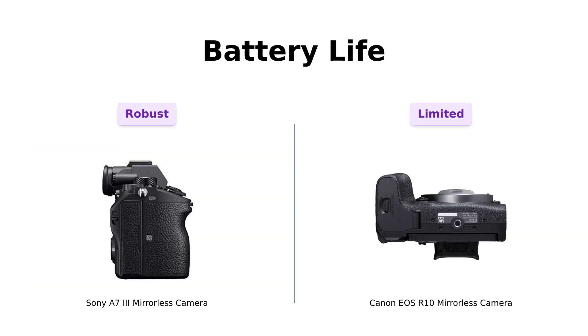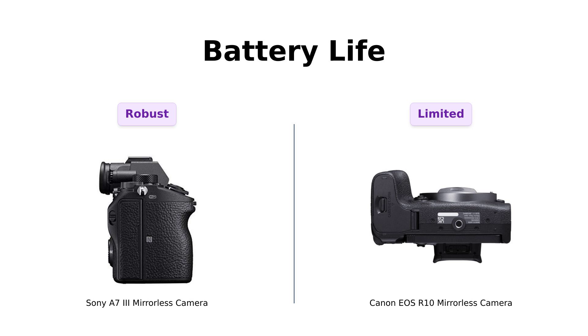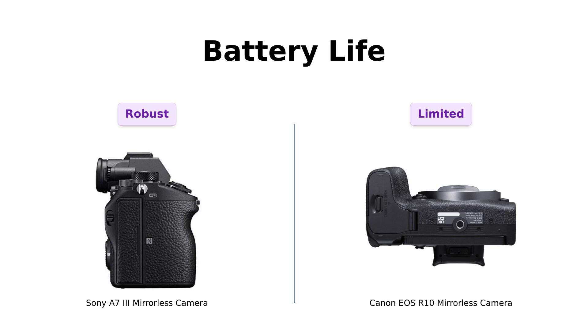Battery life is crucial. The A7III uses the NP-FZ100 battery, offering impressive longevity that many users appreciate, especially for long shoots. One reviewer even mentioned that it has enough juice to power a small village. The R10, however, runs on the LP-E17 battery, which has received mixed reviews — some find it underwhelming for extended use. Overall, the A7III is celebrated for its stamina, while the R10 is seen as needing improvement in this area.